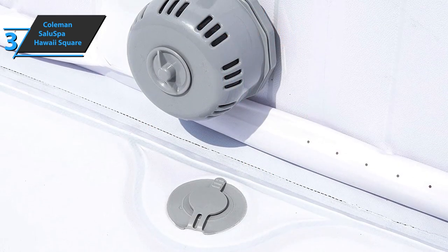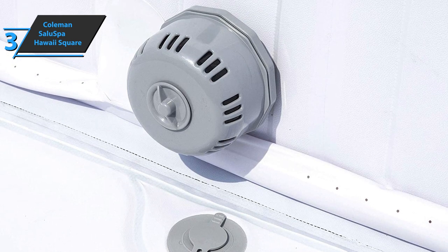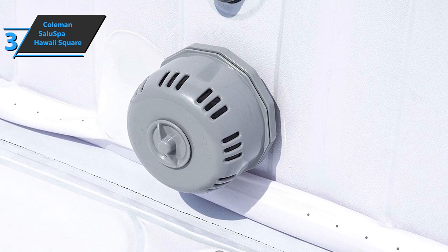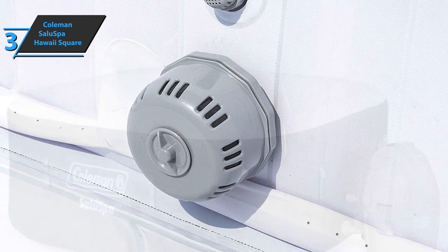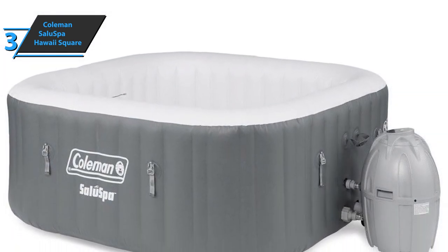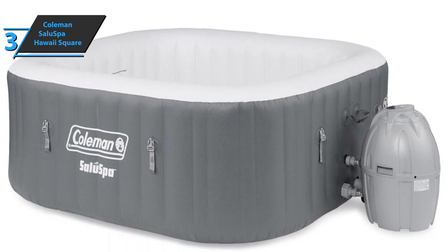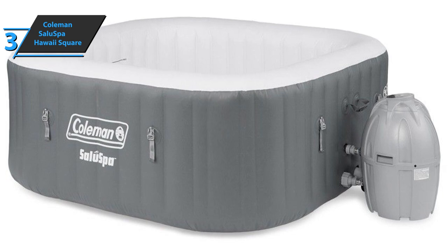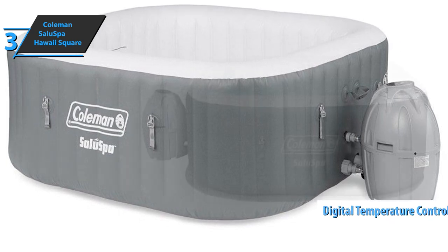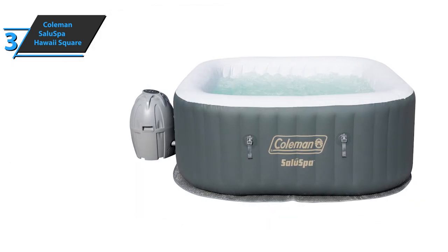The kit comes with a pool pad, pool cover, pump, chemical float, two filter cartridges, airbag protection, a repair patch, and an air jet system. The fast heating system quickly reaches 104 degrees of water temperature with 114 circulating air currents. The high temperature is perfect for relaxing your muscles after a long day, and there's a practical digital temperature control panel. The walls are crafted of tri-tech material that lasts a long time and has a strong construction that provides superior stability.